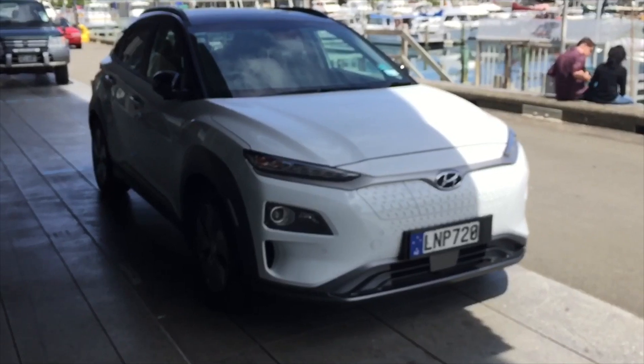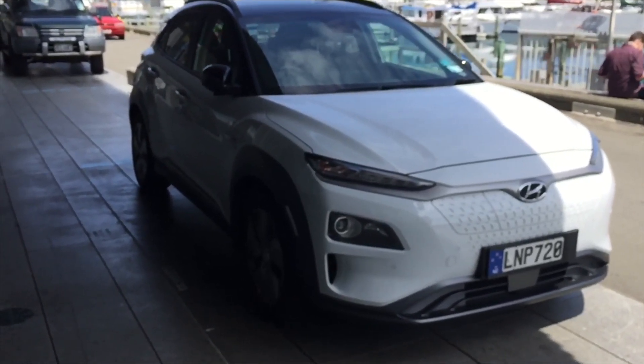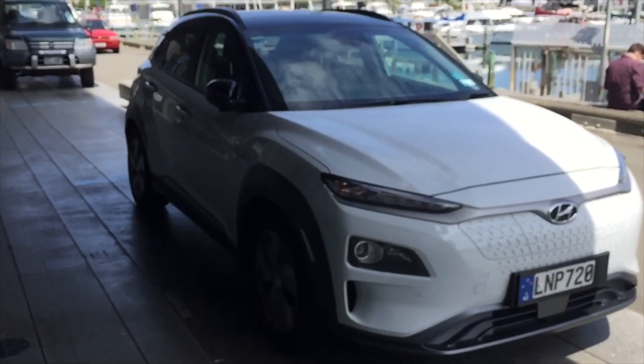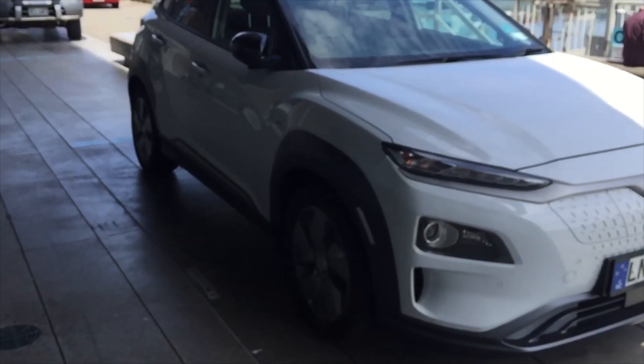It is a Hyundai Kona, and this one is an SUV — it's an EV Elite. It's electric, which produces 201 brake horsepower.